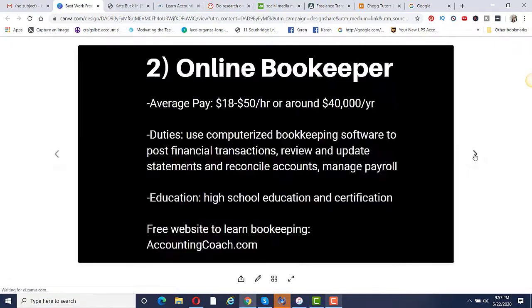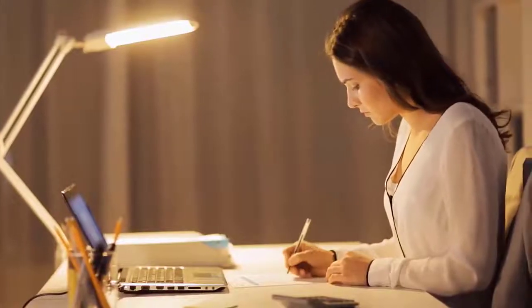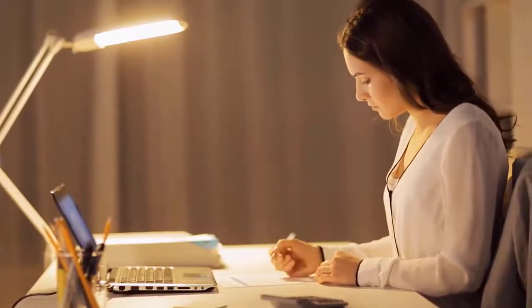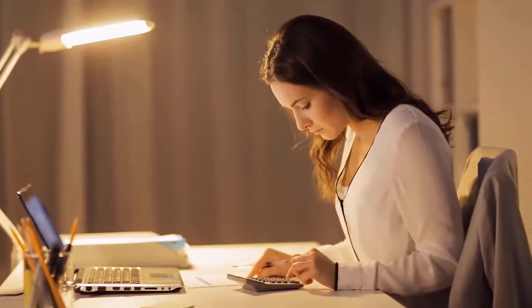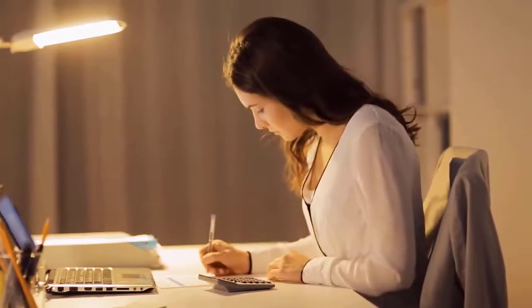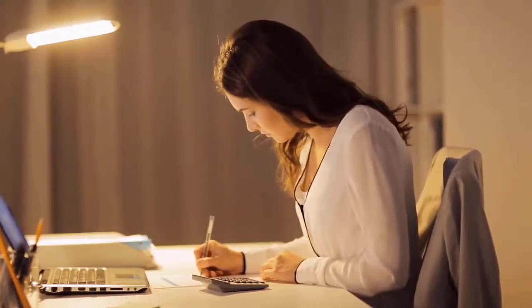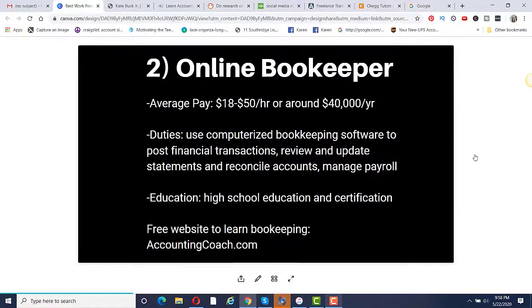Number two is to become an online bookkeeper. Average pay is anywhere from $18 to $50 per hour depending on your experience, or around $40,000 per year. You would be using computerized bookkeeping software to post financial transactions, review and update statements, reconcile accounts, and manage payroll — essentially balancing all the money coming into and going out of a business. Education required is a high school education and certification.